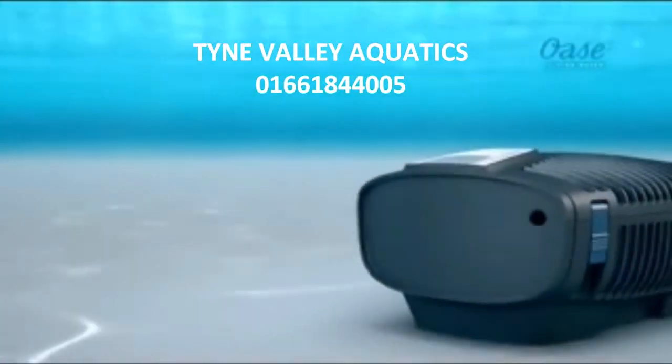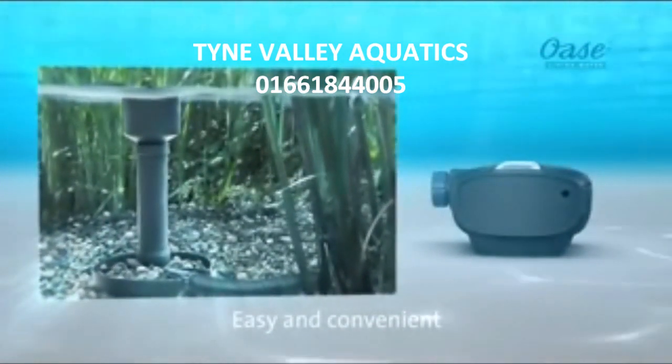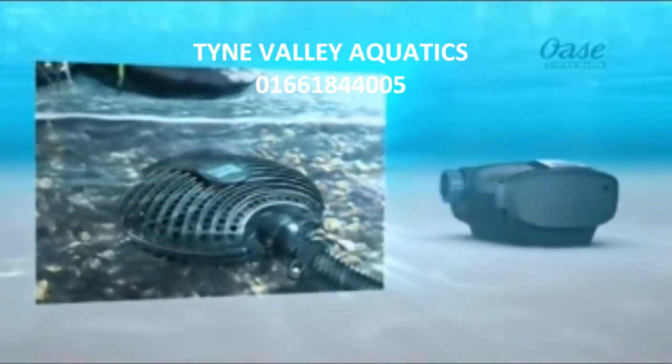Want to move water in different areas of the pond? The Aquamax Eco Premium has the option to connect with the OASA Aquaskim 40 or satellite filter.